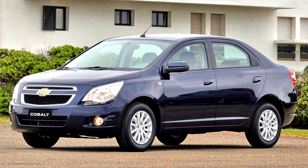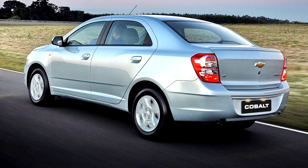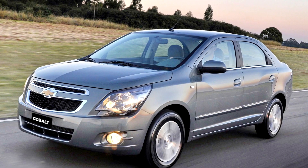Chevrolet had no plans to bring the Cobalt to the North American market, which already had the Chevrolet Sonic and Chevrolet Spark as the subcompact cars in the continent. In GM Brazil's lineup, it is situated above the Chevrolet Prisma and below the Chevrolet Cruze.